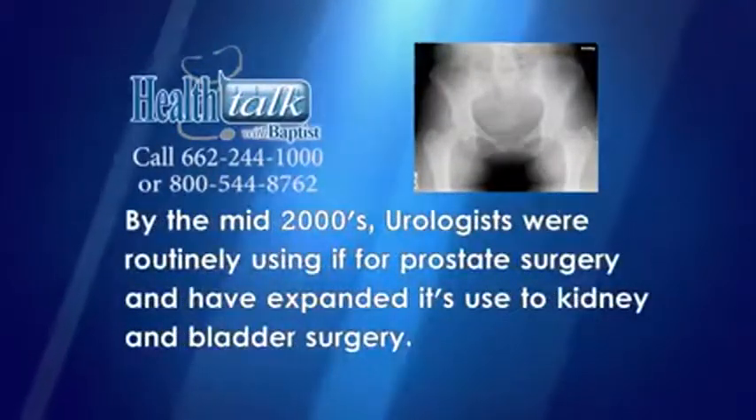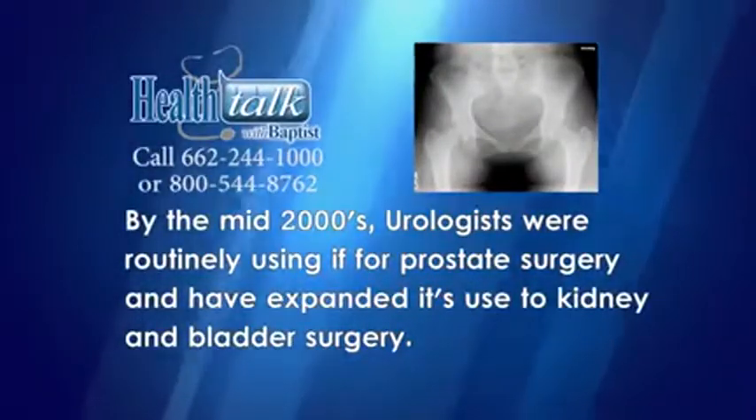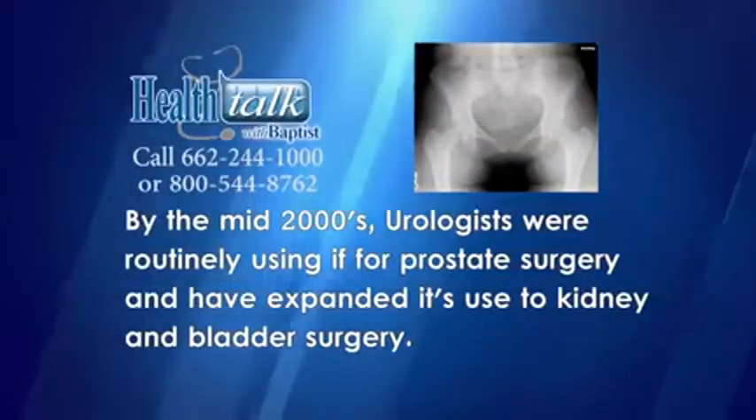By the mid-2000s, urologists were routinely using it for prostate surgery and have expanded its use to kidney and bladder surgery.